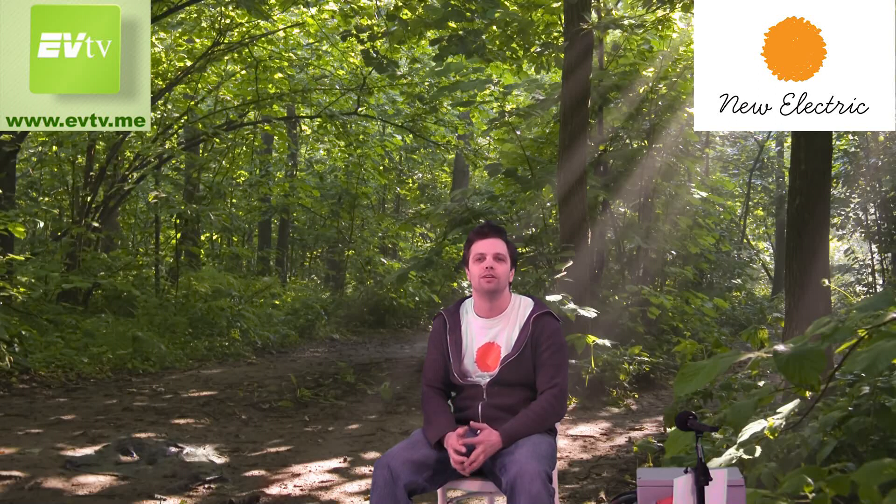We built our own little EVSE 22 kilowatt type 2 level 2 charging station — I'll show you that. We also have the 818 that we're working on, and a new secret project that I will reveal in just a little bit.